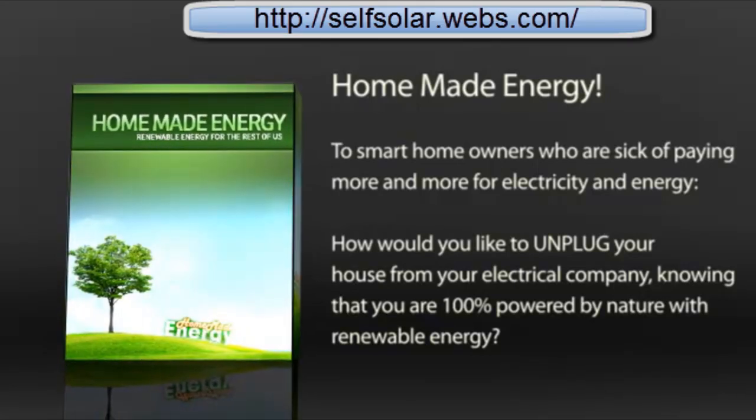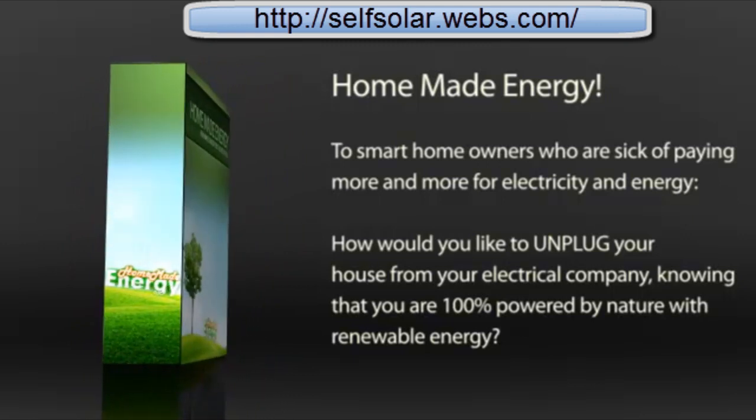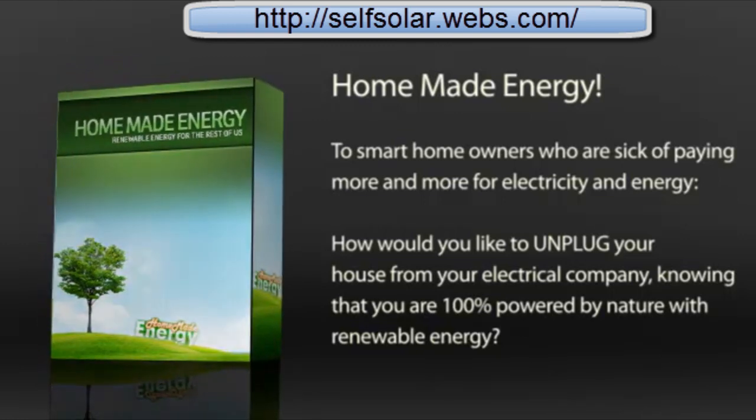To smart homeowners who are sick of paying more and more for electricity and energy: how would you like to unplug your house from your electrical company, knowing that you are 100% powered by nature with renewable energy?